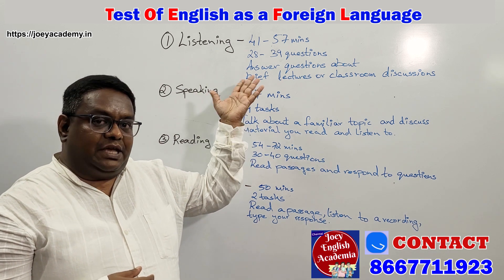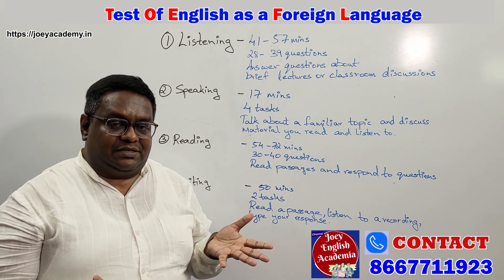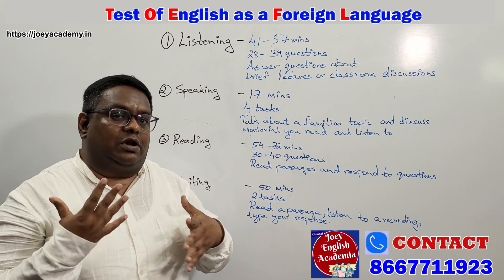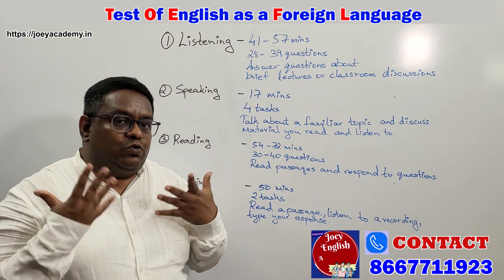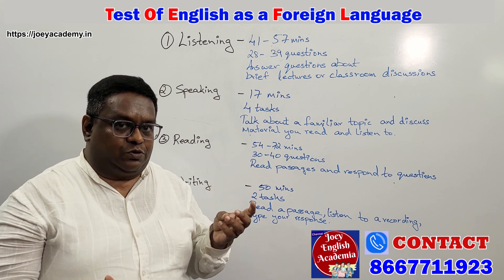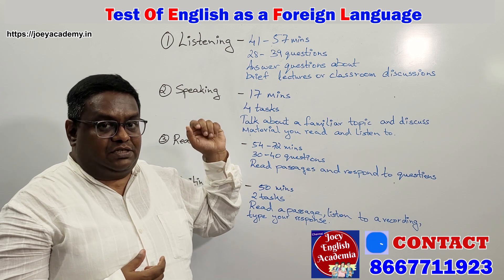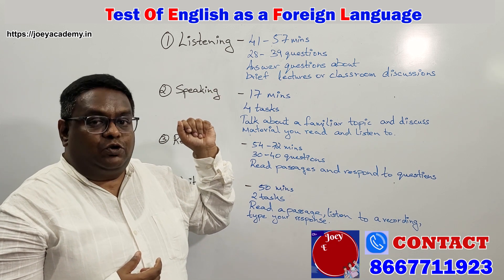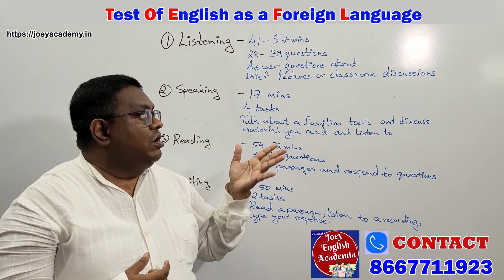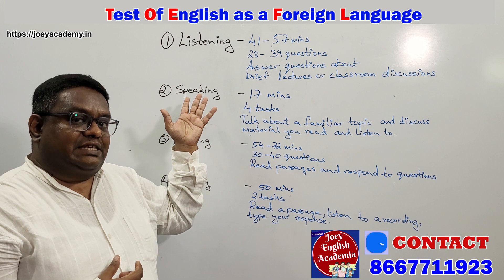The first is going to be listening. For listening, you will be made to listen to an accent, and here again at our academy, you will be made to listen to a lot of accents so that you get familiar with the American accent and also understand how to respond to it. Because here you will have 28 to 39 questions under the listening skills, wherein you will have to answer them about the lectures and or the classroom discussions you might have had. So that is with your first skill set.